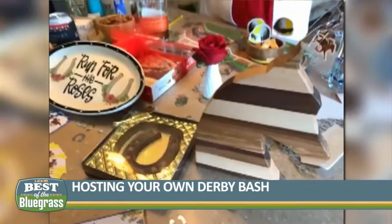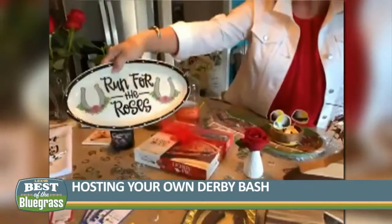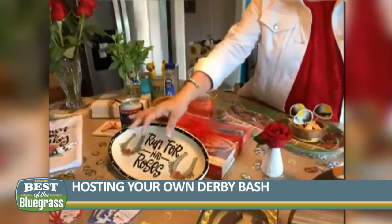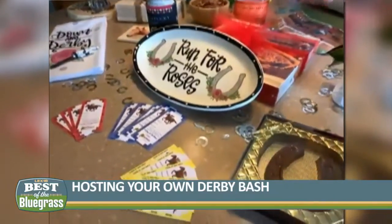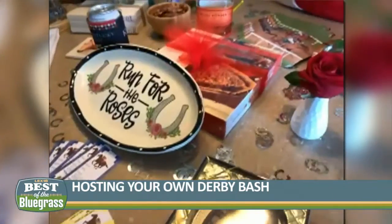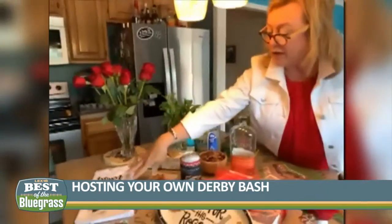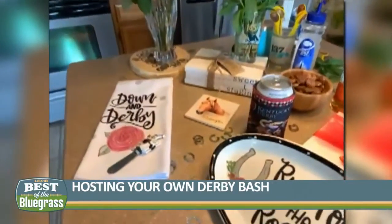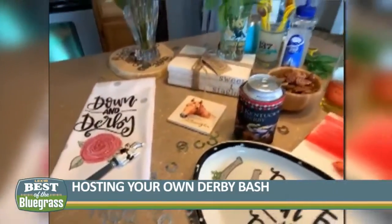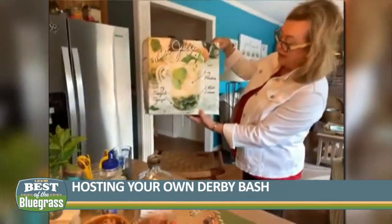Then I went over to Kroger — Kroger probably had the biggest selection of items. We've got this great plate, Run for the Roses, and I picked up these derby tickets, so if you want to put them in a basket and do your horse draws that way. Derby pie has to be a Kern's derby pie — that's the official pie for the derby. And then we've also got a Down in Derby towel and a little spreader. Look at these cute bags they have at Kroger with the mint julep recipe on the sack.